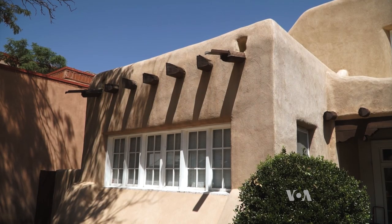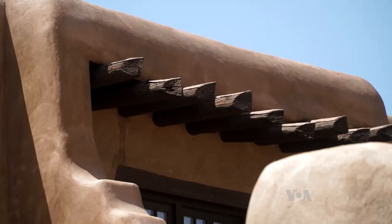Quinton Wilson directs the adobe construction program at Northern New Mexico College. In the desert parts of the world, adobe is the wonderful material that everybody wants to choose. Because of the big thick walls, they work very well with the desert climate. They will store coolness or they will store heat.